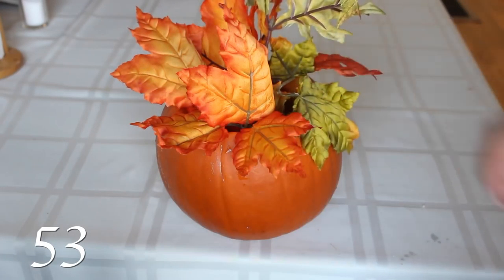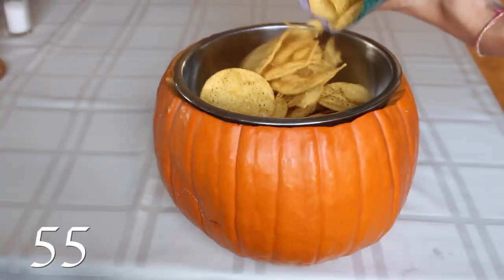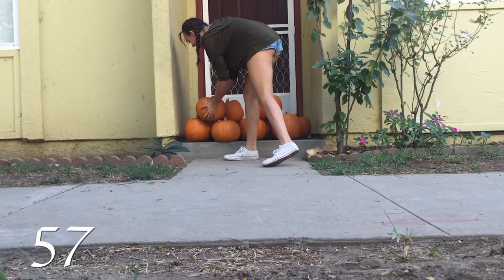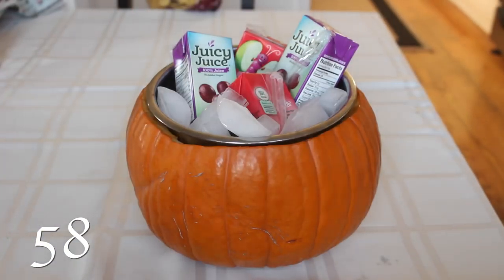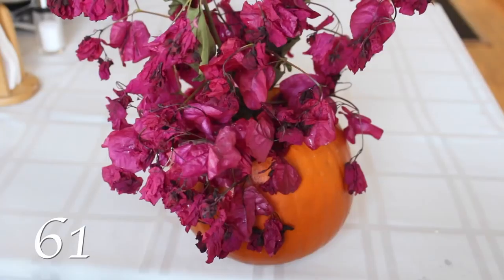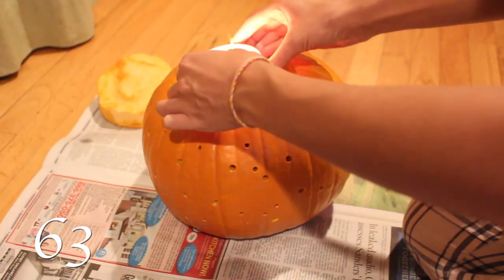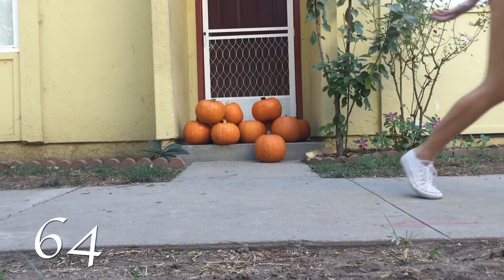Decorate the pumpkin with fall leaves. Run it over with your car. Use it as a chip holder. Use it as a chip dip holder. Make a pyramid of pumpkins on your neighbor's doorstep. Use it as a cooler to store your drinks. Make it into a punch bowl. Put a nice note in the pumpkin and give it to a friend. Or use it as a vase — poke holes in it using a power drill, put a candle in it, and watch the light shine through the holes.